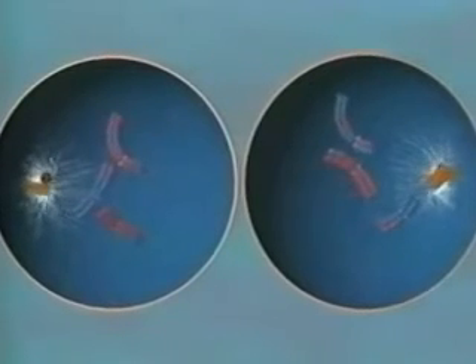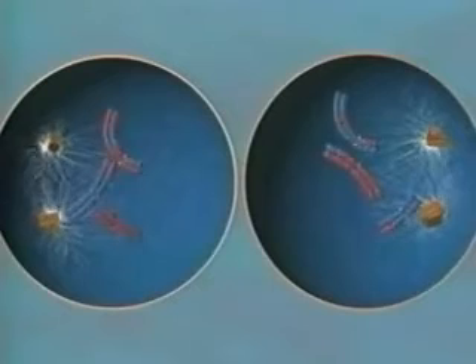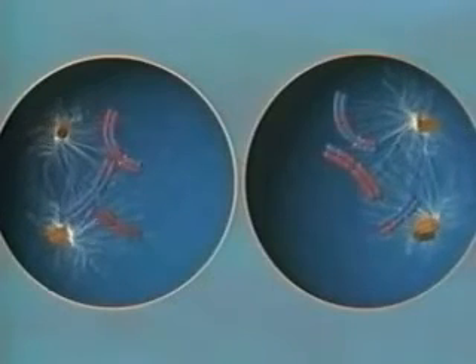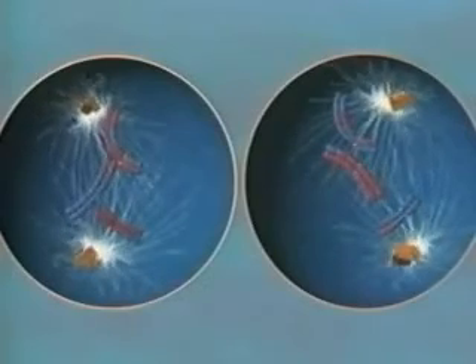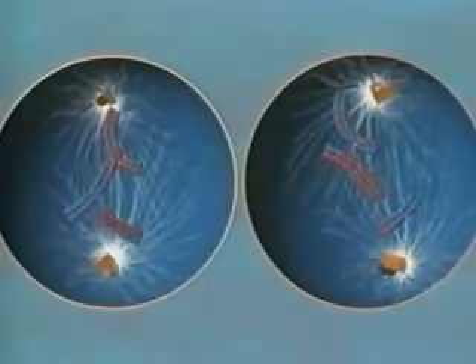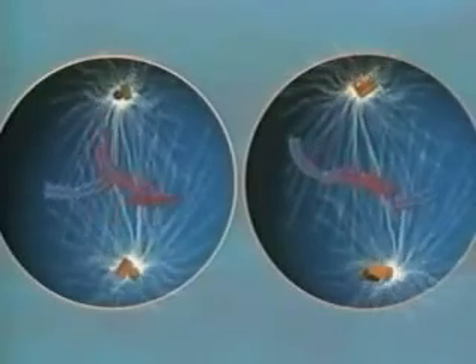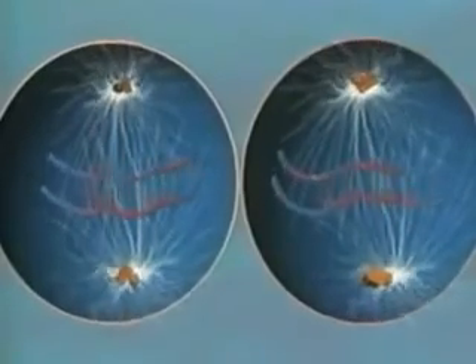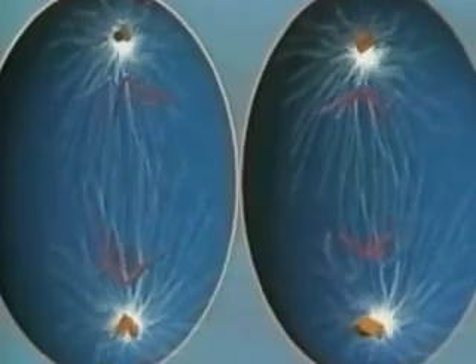With twice the amount of genetic information the cells will need, nature must cut the genetic deck in two. The second division produces four unique sets of chromosomes. Because they carry half the genetic information, we call these haploid cells.